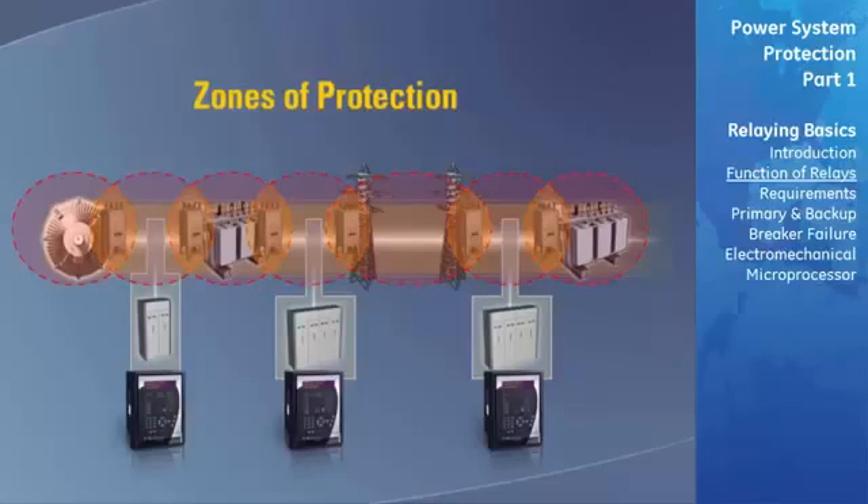The preferred practice is that adjacent protective zones overlap around the circuit breaker so that for failures anywhere other than in the region of the overlap, the minimum number of circuit breakers will be tripped.